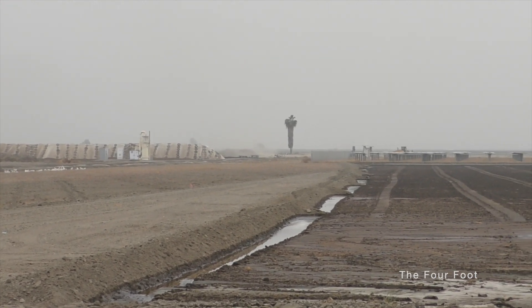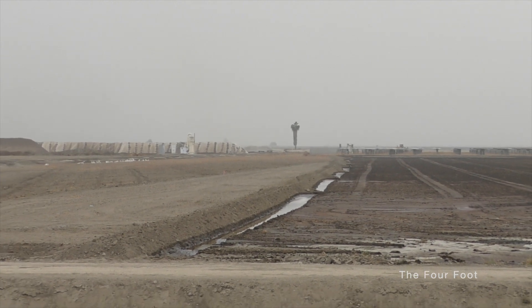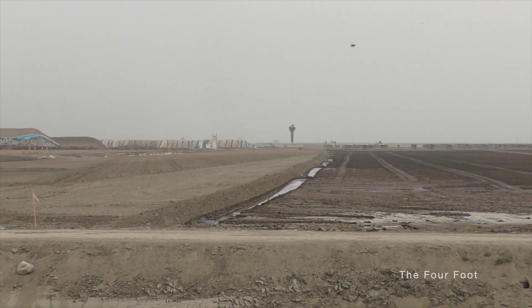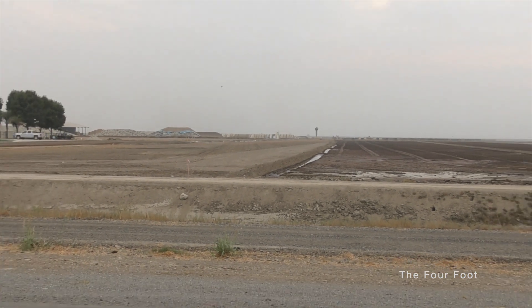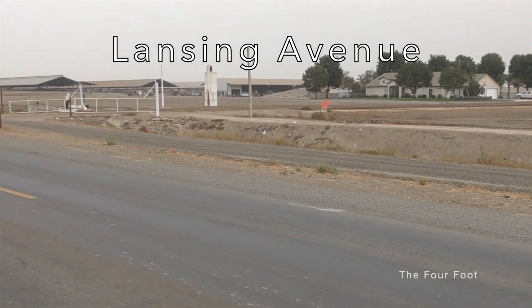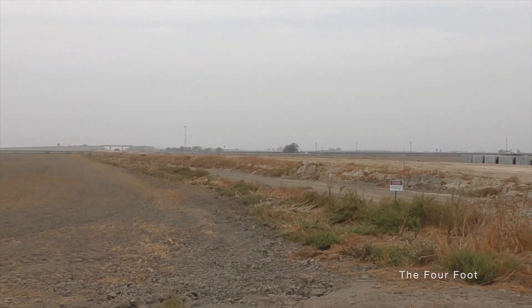And here we are at Lansing Avenue. There will be a grade separation built here, but work has not yet begun. And here we are turning north to the Kansas Avenue grade separation.